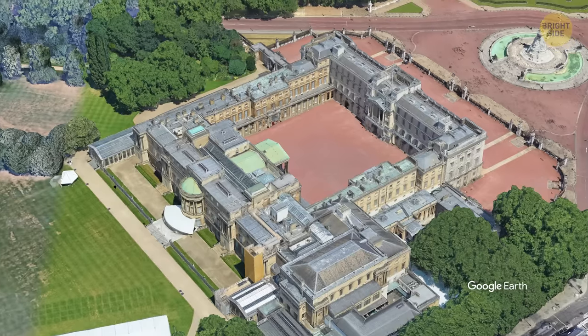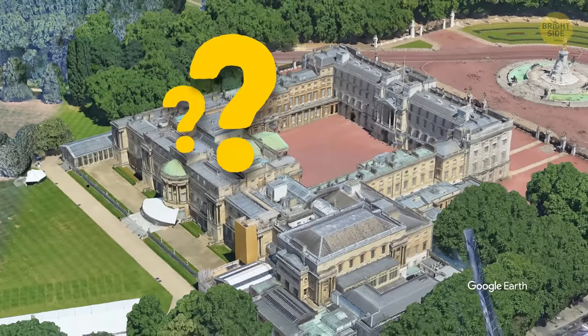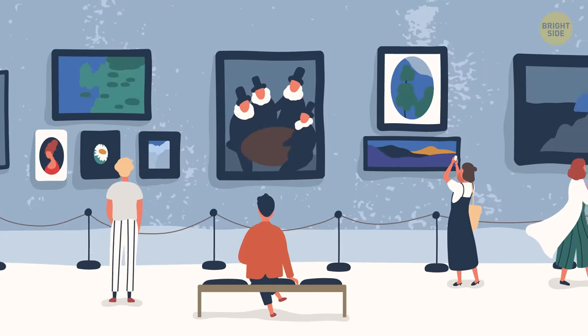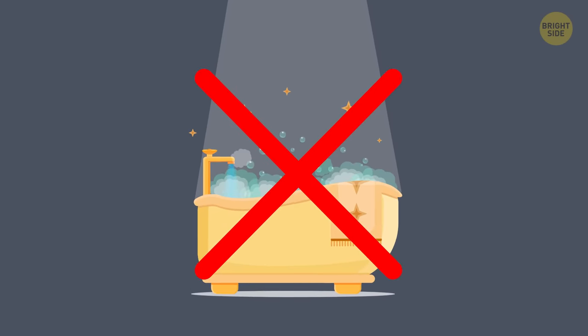How convenient! However, there's another way for you to see what this splendid building hides. You can take a 360-degree tour online and check out the throne room, picture gallery, and ballrooms without leaving your home. I'm thinking the 78 bathrooms aren't on the tour.